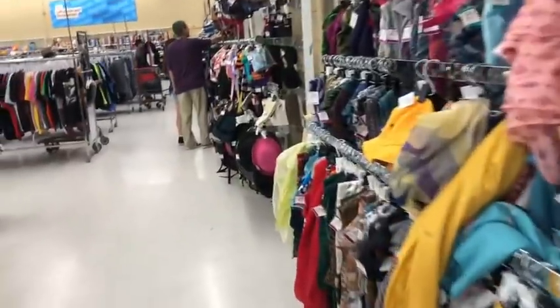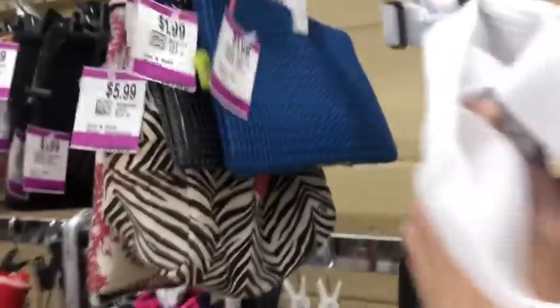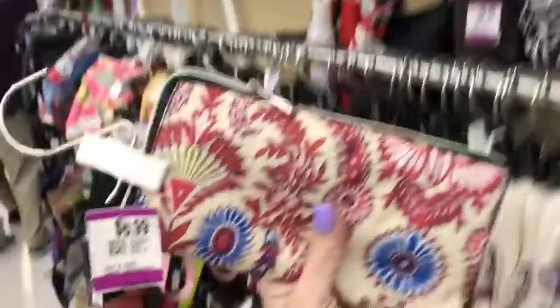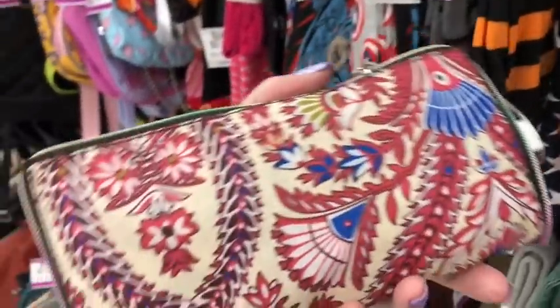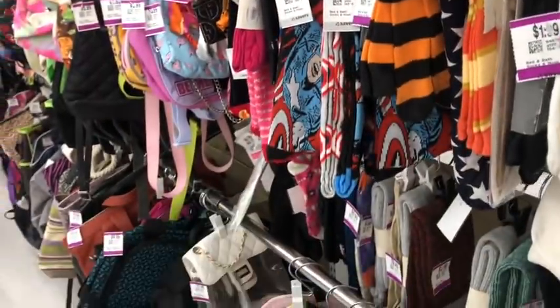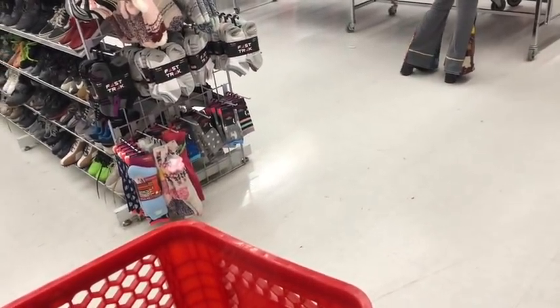I said we were going to go but let's check this area first. Some of you already know this — I've been slipping goodies into packages from customers who have been purchasing. I've been giving free items here and there, just random. When I have something to throw in, I've been tossing in cool things. Let me know in the comments if you're one of them I've given to — I'm going to keep doing it.